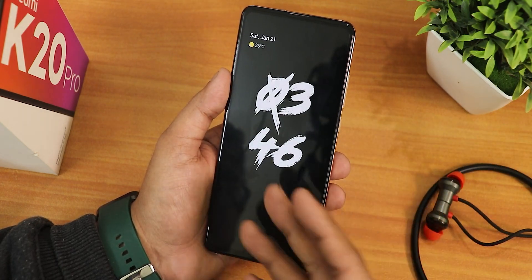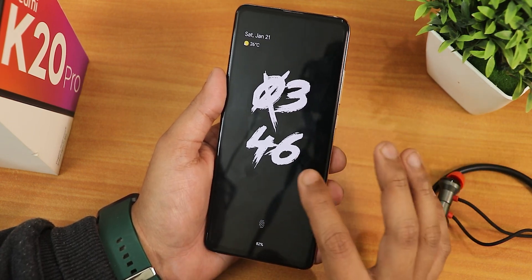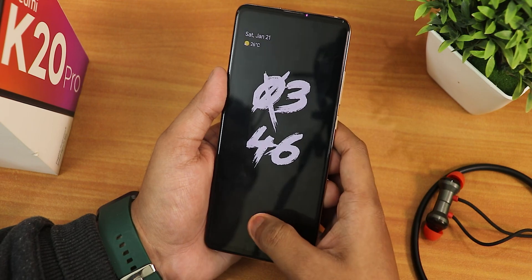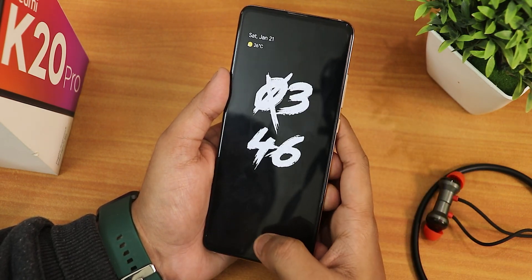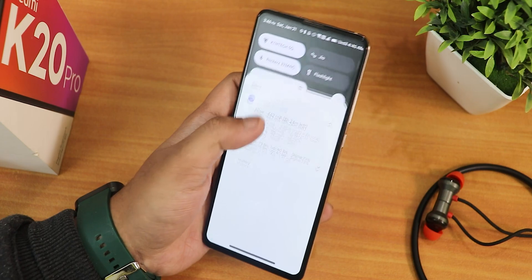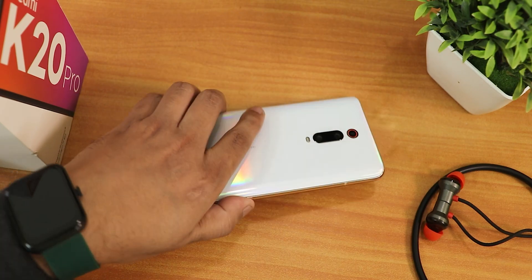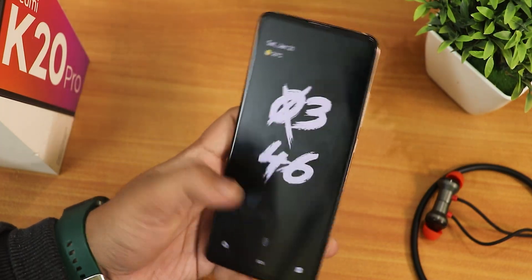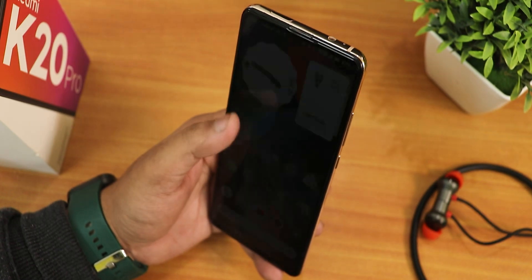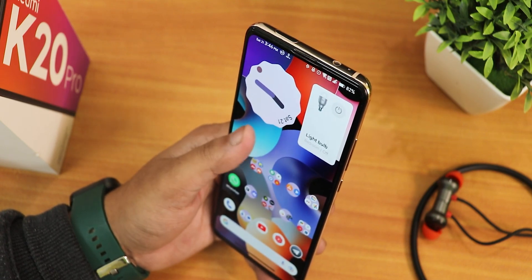Let me show you the double tap to sleep and fingerprint scanner speed. If I double tap on the blank area it shows the ambient or always-on display, and you can customize the clock style. Double tapping to wake is working perfectly fine. The fingerprint scanner unlocks perfectly fine - no issues. Even with always-on display turned off, the pickup gesture is working fine, and face unlock works too - swipe up from the lock screen and it unlocks.